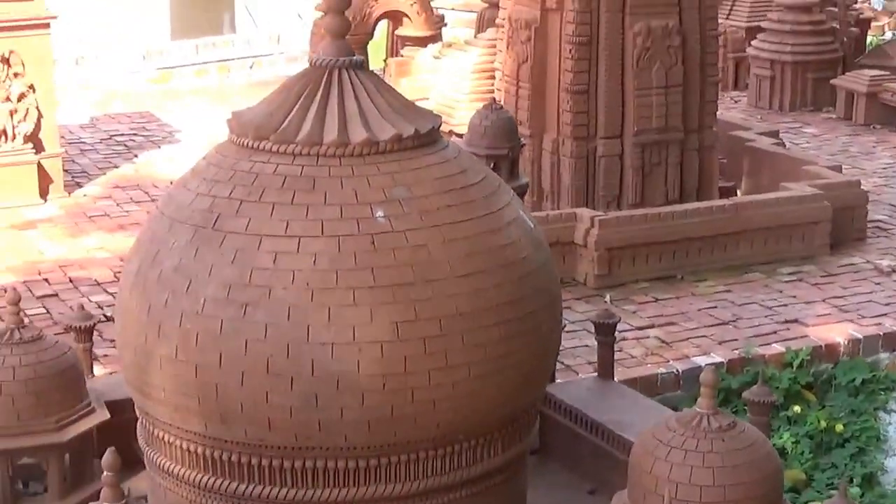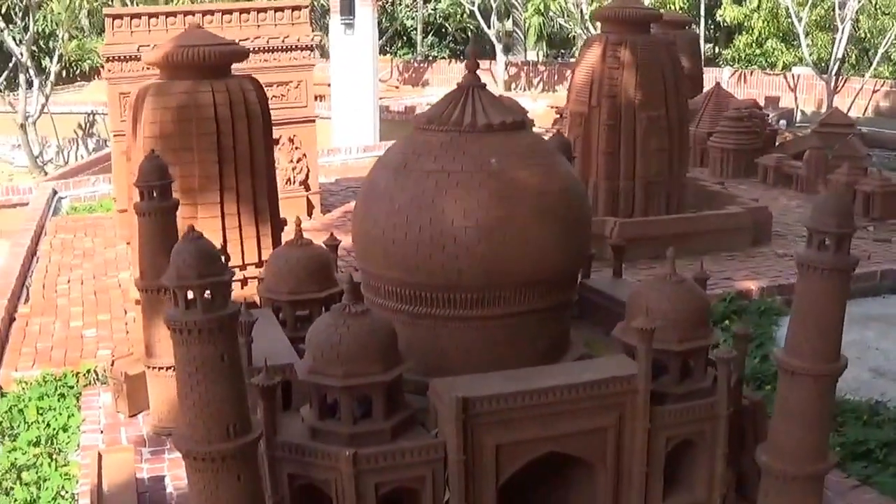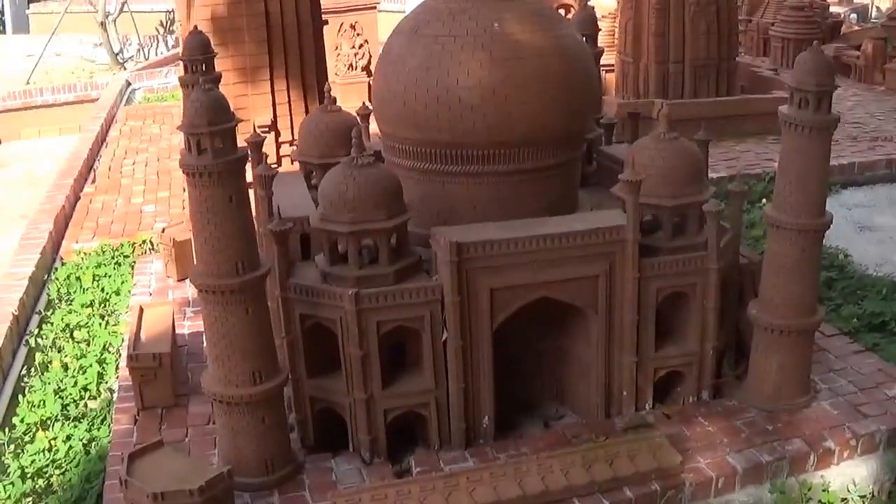I'm thinking this is the Taj Mahal, or something with a similar dome.